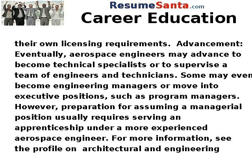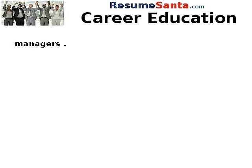Advancement: eventually aerospace engineers may advance to become technical specialists, or to supervise a team of engineers and technicians. Some may even become engineering managers or move into executive positions, such as program managers. However, preparation for assuming a managerial position usually requires serving an apprenticeship under a more experienced aerospace engineer. For more information, see the profile on Architectural and Engineering Managers.